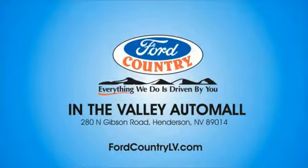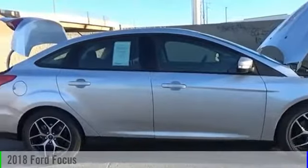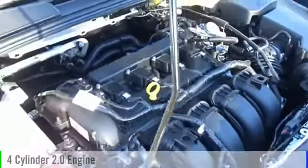Visit Ford Country in the Valley Auto Mall today. The 2018 Focus. This vehicle is powered by a front-wheel drive, four-cylinder, 2.0-liter engine.